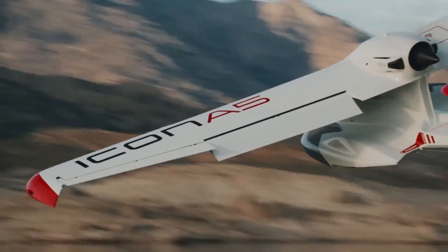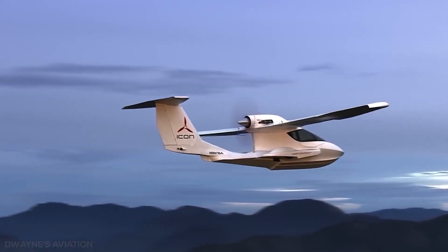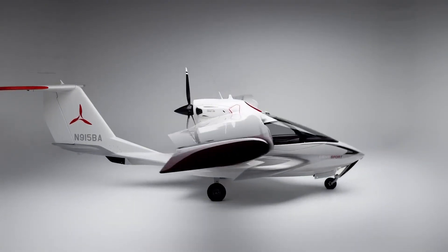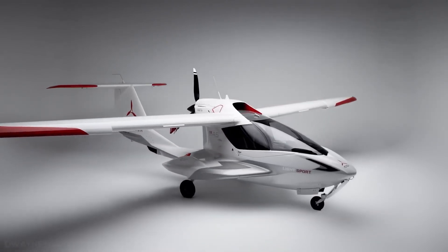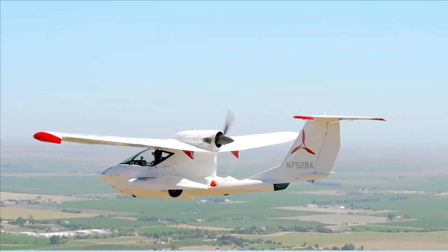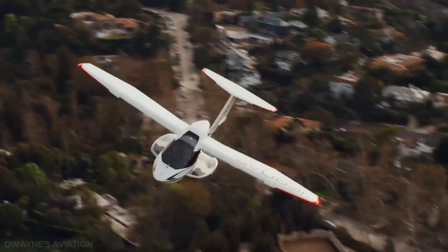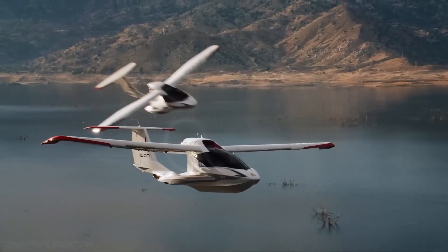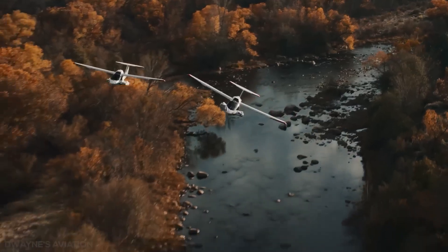The cockpit, resembling a high-end sports car, offers comfort and intuitive controls. Powered by a dependable Rotax engine, the A5 is simple to operate and requires only a sport pilot license. Built with safety in mind, the aircraft features a spin-resistant design, an angle of attack indicator, and an optional full aircraft parachute.